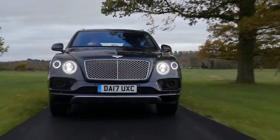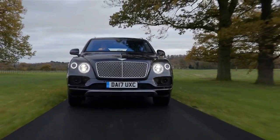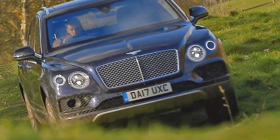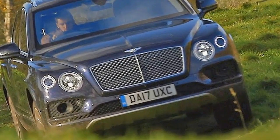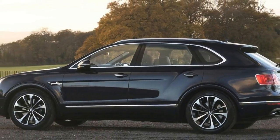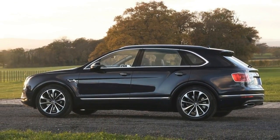Now it's primarily used for wagon versions of two-door cars, but the term shooting brake originally referred to a vehicle used for people to go out hunting and shooting. As such, the new Bentley Bentayga Field Sports by Mulliner is a literal shooting brake, as it's been customized for hunters.